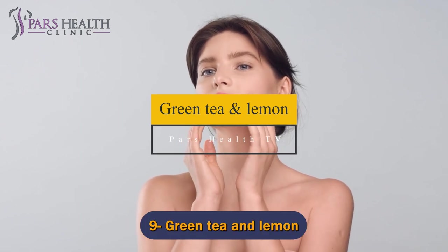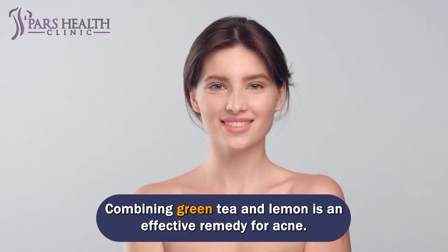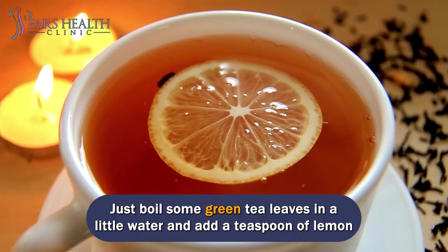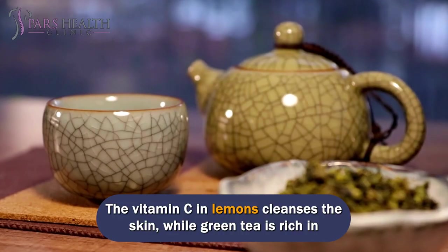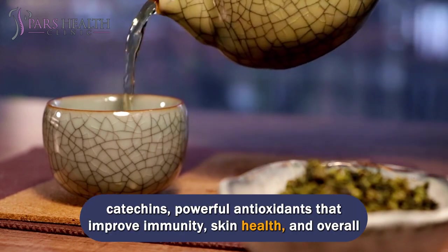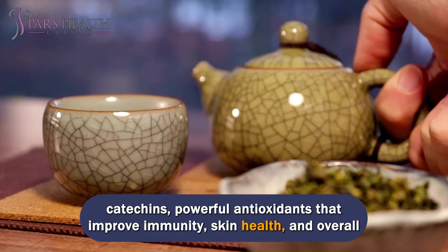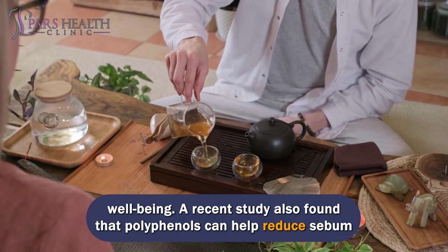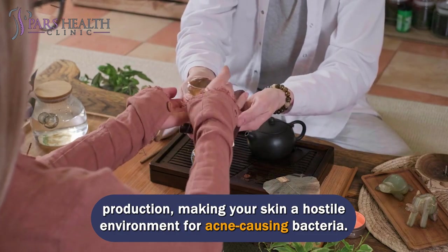Number 9: Green Tea and Lemon. Combining green tea and lemon is an effective remedy for acne. Just boil some green tea leaves in a little water and add a teaspoon of lemon juice. Strain and drink hot. The vitamin C in lemons cleanses the skin, while green tea is rich in catechins — powerful antioxidants that improve immunity, skin health, and overall well-being. A recent study also found that polyphenols can help reduce sebum production, making your skin a hostile environment for acne-causing bacteria.